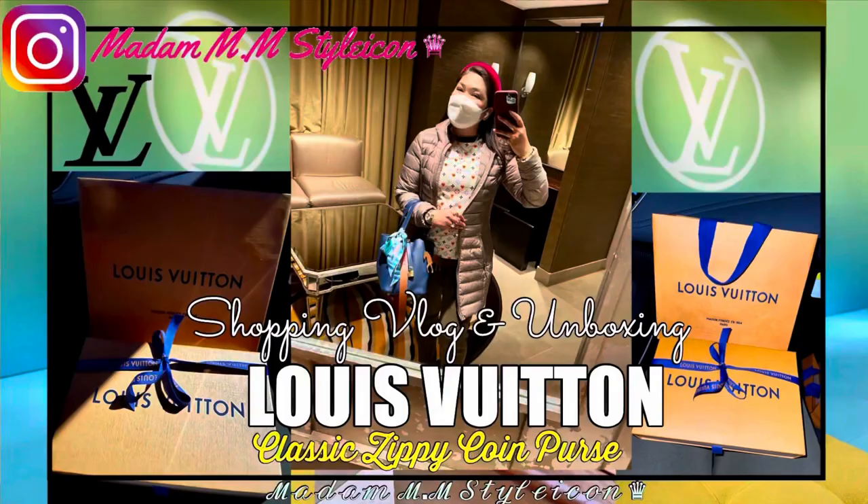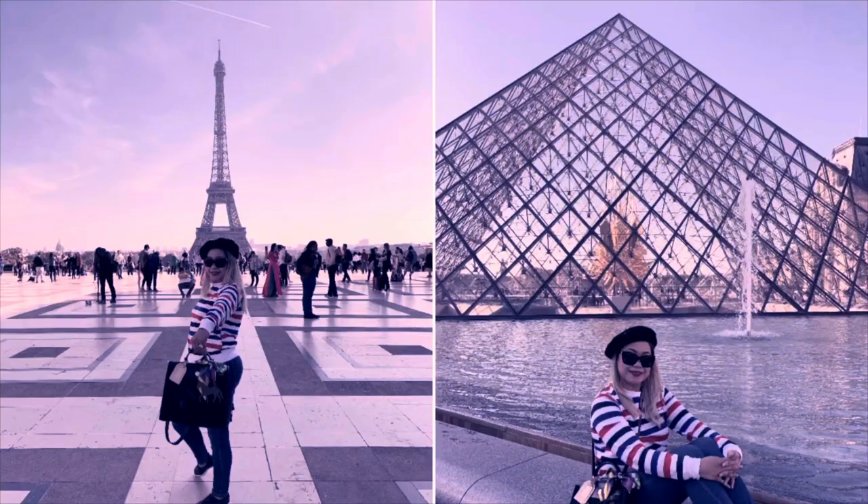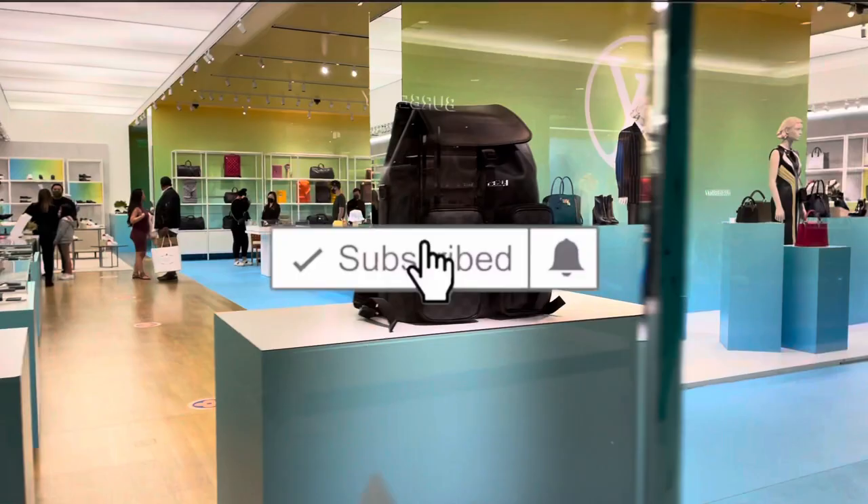Hey guys, how are you doing today? Today's video is another shopping vlog and an unboxing from Louis Vuitton. If you're new to my channel, welcome. I upload videos about luxury fashion, beauty, lifestyle, unboxing, and reviews. If these are your type of videos, please consider subscribing to my channel, hit the bell, and follow me on my LikeToKnowIt shopping app and on Instagram.